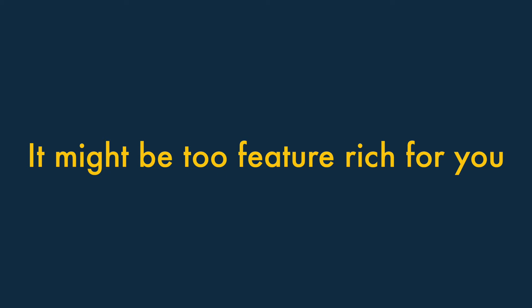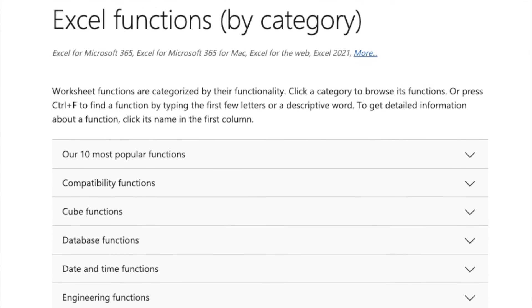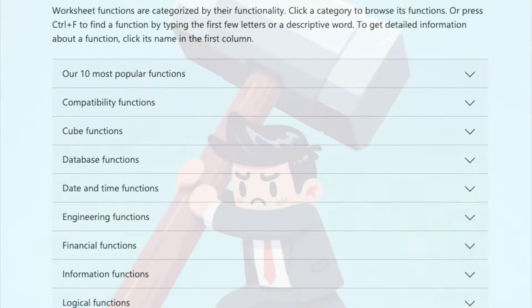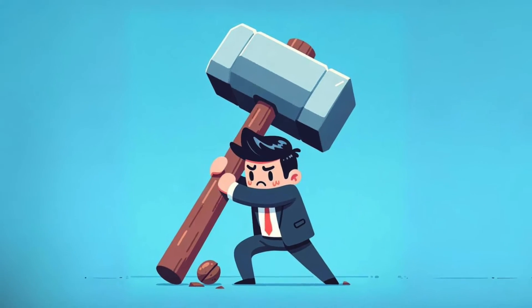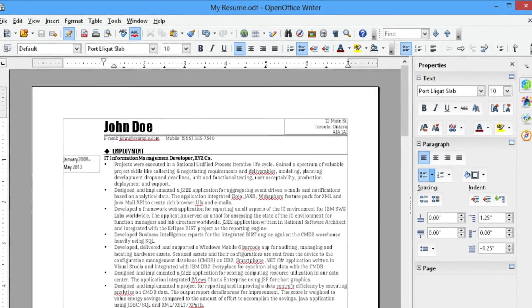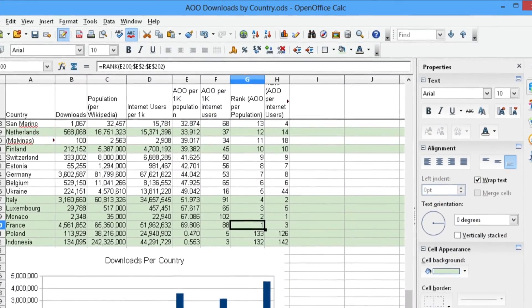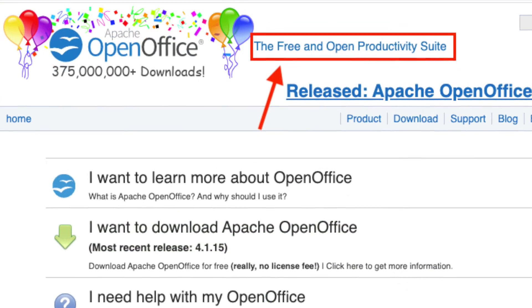It might be too feature-rich for your needs. One of the key strengths of Microsoft 365 is how feature-rich its apps are. But for some users, this might amount to over-provisioning or overkill. If all you need is a simple word processing tool or spreadsheet editor, you may find that other tools offer a more streamlined, straightforward user experience, or can be used for free.